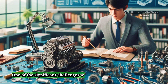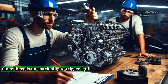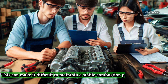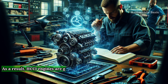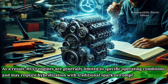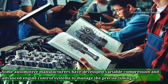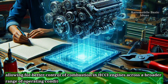One of the significant challenges with HCCI engines is controlling the combustion process. Since there is no spark plug to trigger ignition, combustion timing relies solely on achieving the right conditions in terms of temperature, pressure, and fuel mixture. This can make it difficult to maintain a stable combustion process, particularly at low or high engine loads and at varying speeds. As a result, HCCI engines are generally limited to specific operating conditions and may require hybridization with traditional spark or compression ignition systems. Some automotive manufacturers have developed variable compression and advanced engine control systems to manage the precise timing of auto-ignition, allowing for better control of combustion in HCCI engines across a broader range of operating conditions.